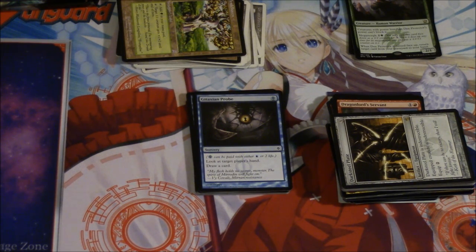It's nice that I have like 100 Abrupt Decays, but if I don't do anything — kind of like what happened with me and Jace AOT — and the price plummets because of a reprint or something, there are so many different reasons a card can go down in price. It could even be banned in a worst case scenario, like Birthing Pod.